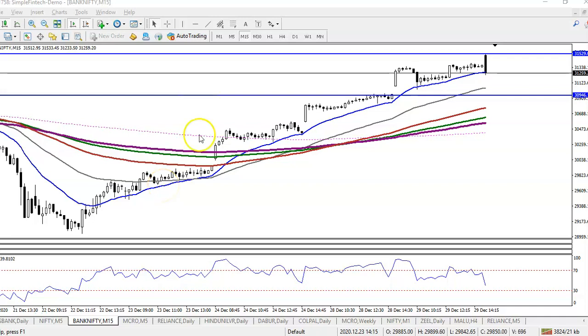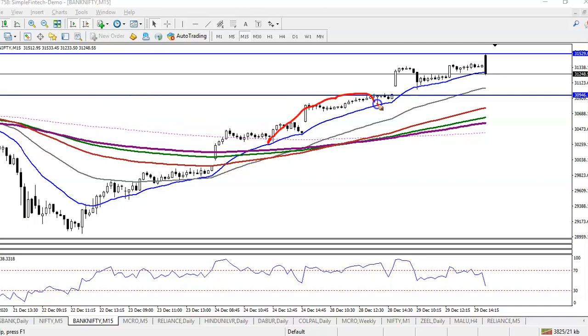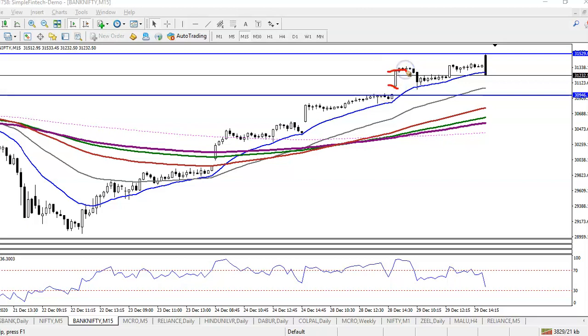This is Bank Nifty on a 15-minute chart. As discussed earlier, Bank Nifty is respecting the 20 moving average — bouncing off it. Yesterday price was here, then it opened a gap up and moved higher, so we were looking for a pullback.